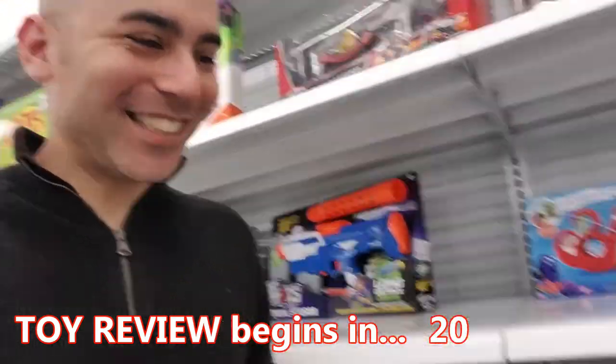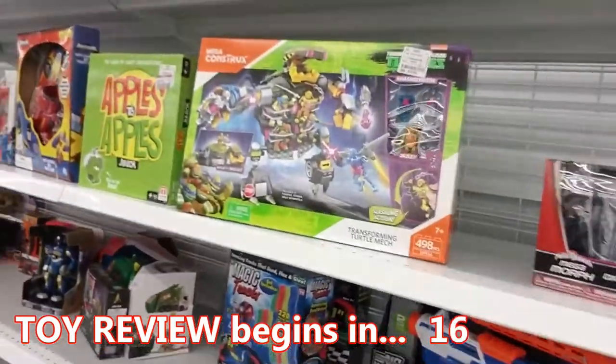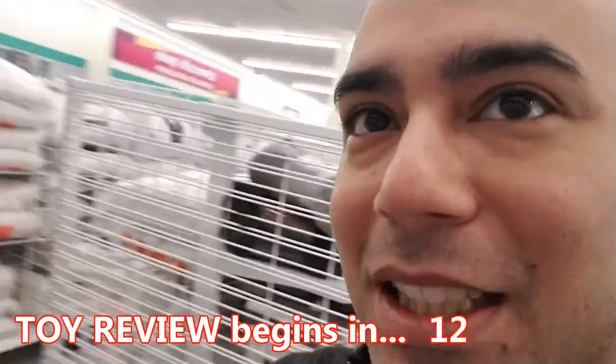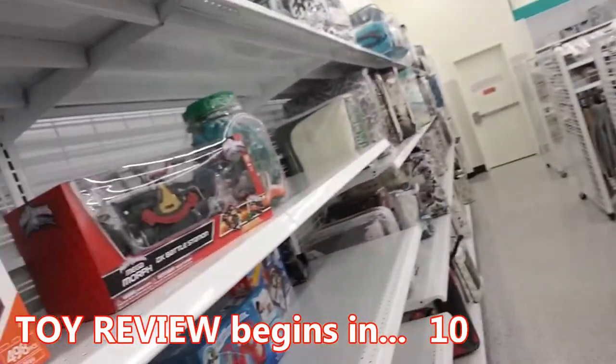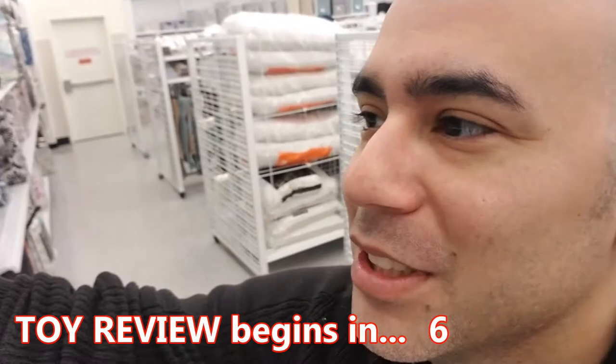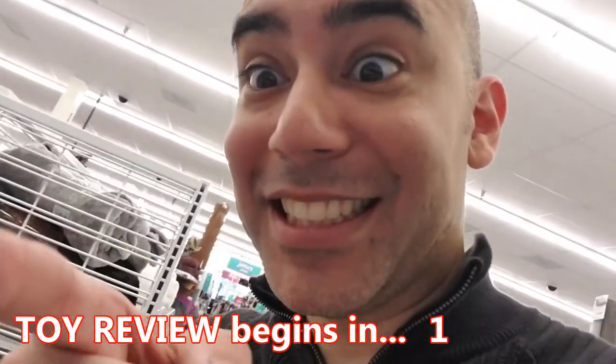Oh my goodness, guess what — the most craziest thing just happened! We've been waiting to buy this bad boy. He's been like 40-something dollars, and here at DeeDee's Discount it's $15. It's still 40-something at Toys R Us. So hey, we're gonna get it — stay tuned!